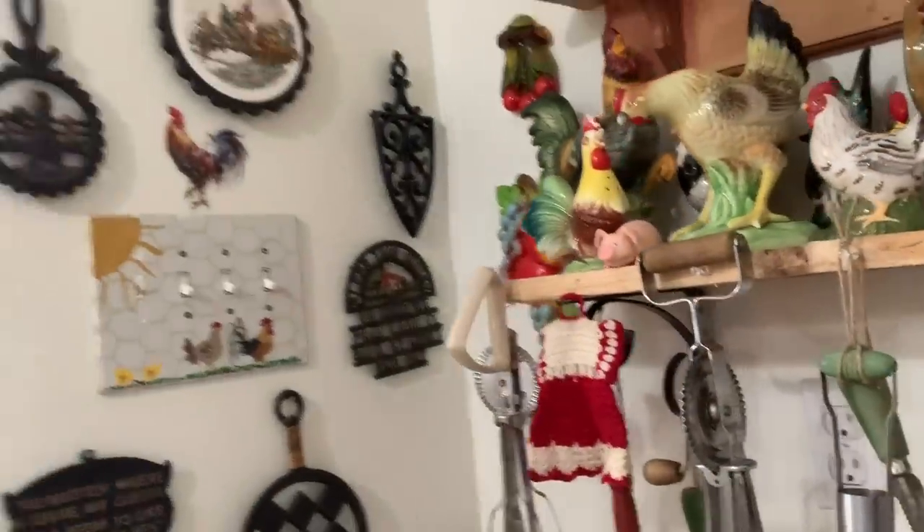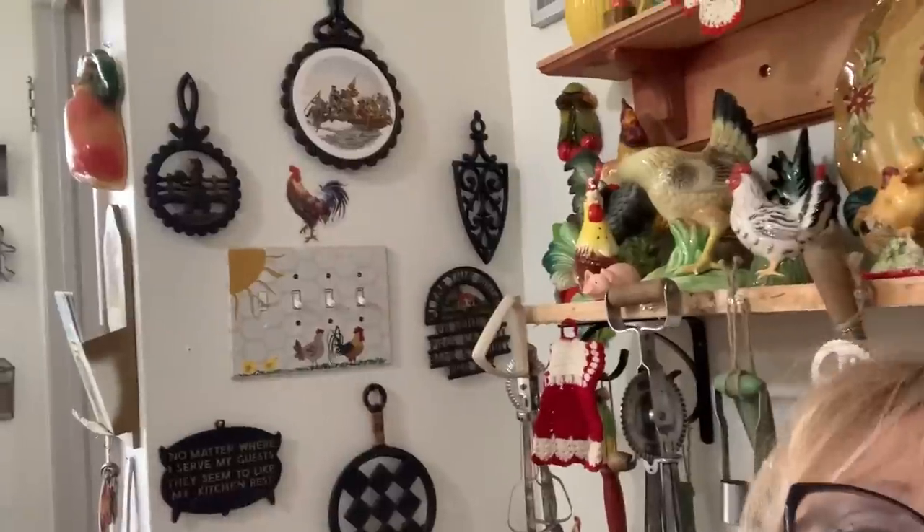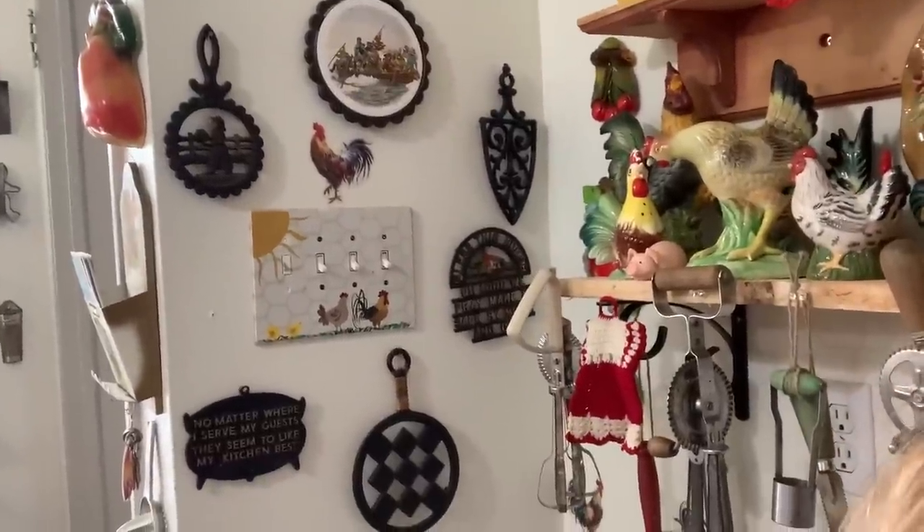One of my friends wanted to see my trivets that are on my wall — there they are!